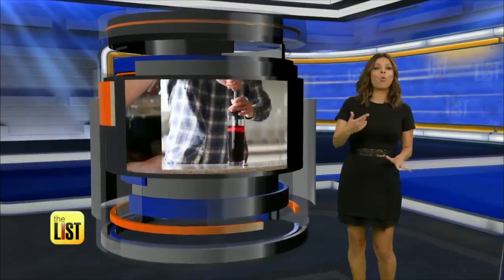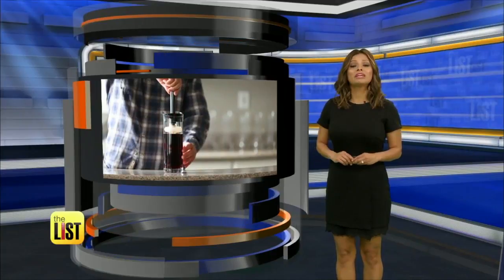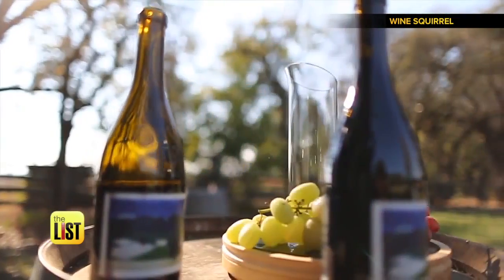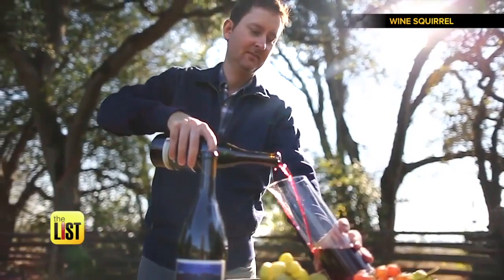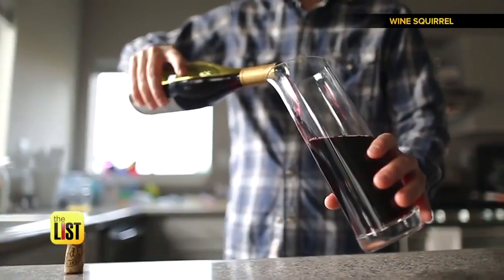Now if beer isn't your thing and you're a wine girl like me, next we have a gadget that wants to keep your vino fresh for weeks. At number two: the Wine Squirrel — a decanter for wine nuts who like to squirrel some away for later. All you do is pop a bottle, pour it in, and place the seal at the level of the wine.